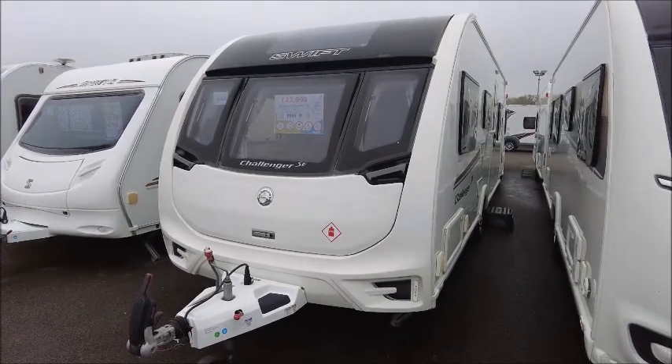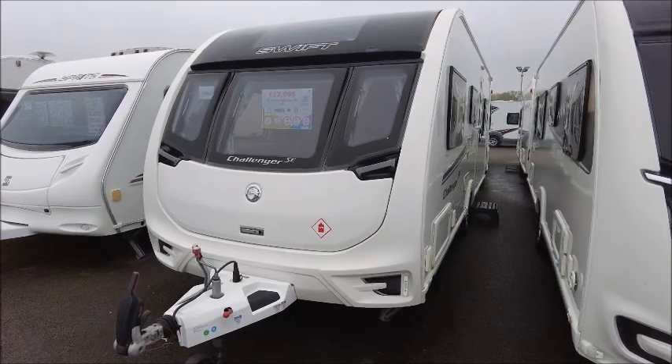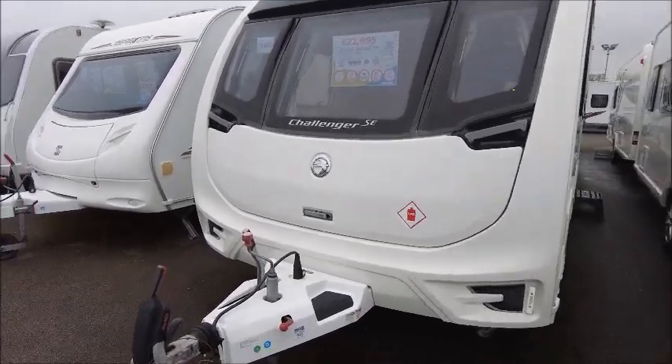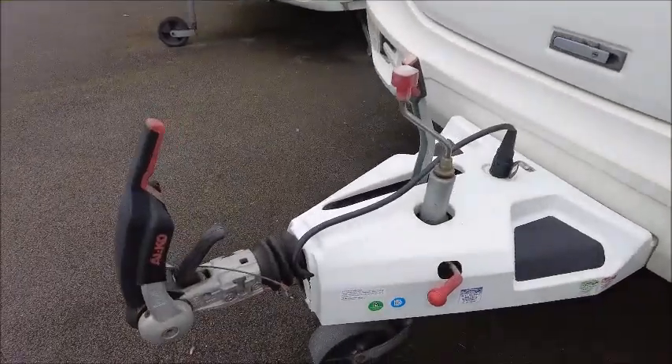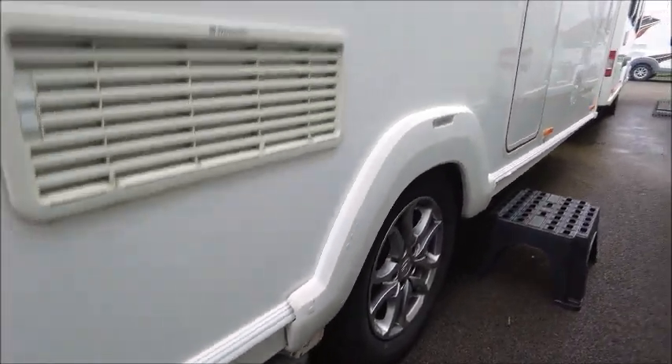Welcome back to Salop Pleasure. Here we have a Swift Challenger 590 Lux Skyavan. On the front we've got our Alco Stabiliser Hitch and this model has got Alco ATC. This is a 2016 model. You can see we've got the gas barbecue point valve, the UK main socket and a motor mover that's already been fitted.